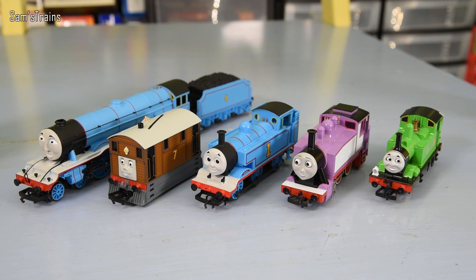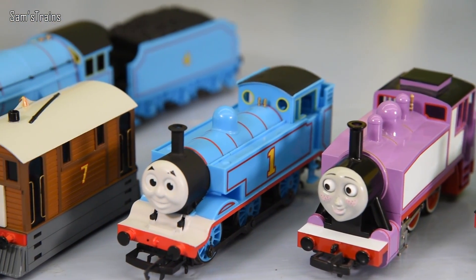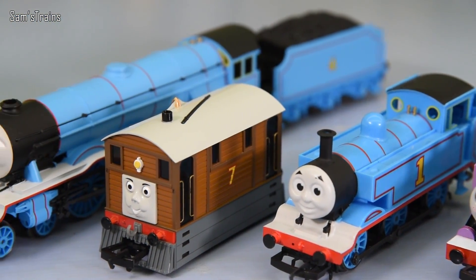So there you have it — those are my top five engines from Thomas and Friends. Let me know what your top five are, and if they're different to mine that's even more interesting. Let me know which ones you agreed with and which ones you didn't agree with. For now though, let's get on to my promised bonus.